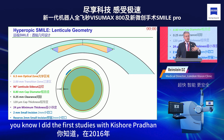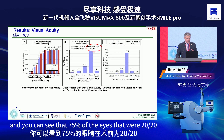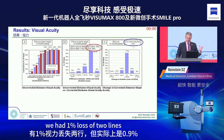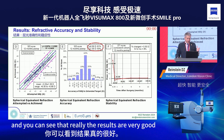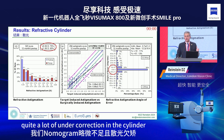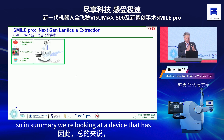Hyperopic SMILE is not yet available in China, but we have been doing it. I did the first studies with Kishore Pradhan in 2016 in Nepal and designed the geometry. We're treating up to plus 6.50 diopters, and 75% of eyes that were 20/20 pre-op were 20/20 uncorrected post-op. We had 1% loss of two lines — actually 0.9% due to a data entry error. The results are excellent, though we're seeing some under-correction in the nomogram and in cylinder, which is simply a nomogram adjustment issue.